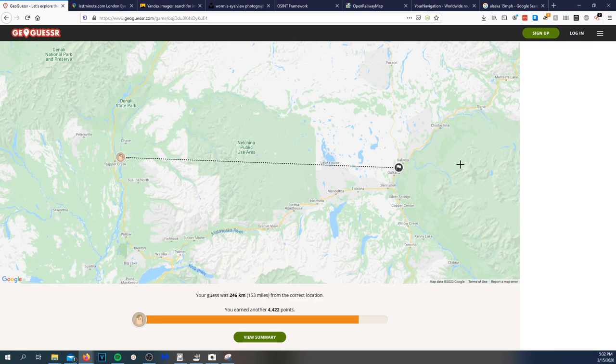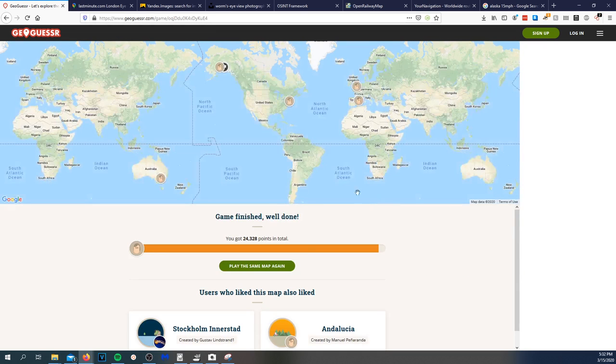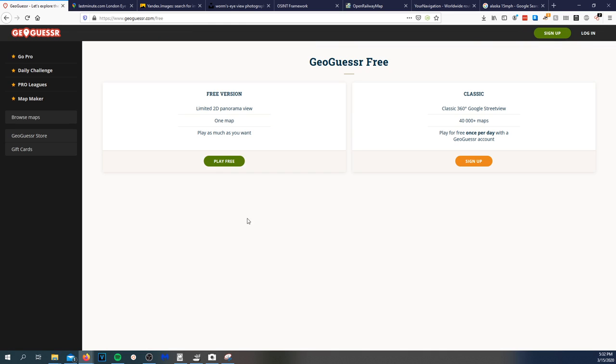I was 153 miles off but I'll take that — I did pretty good. All right, let's play another round.